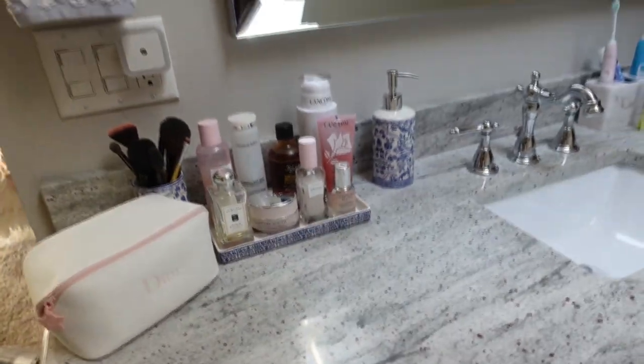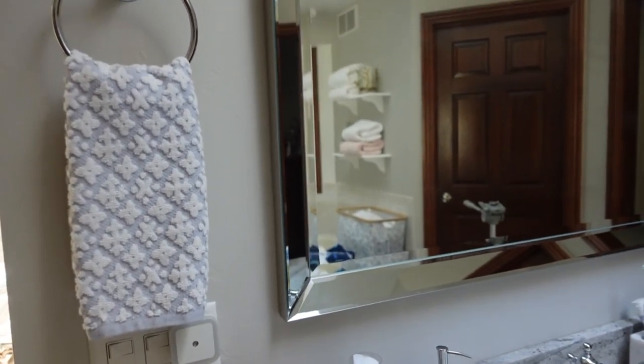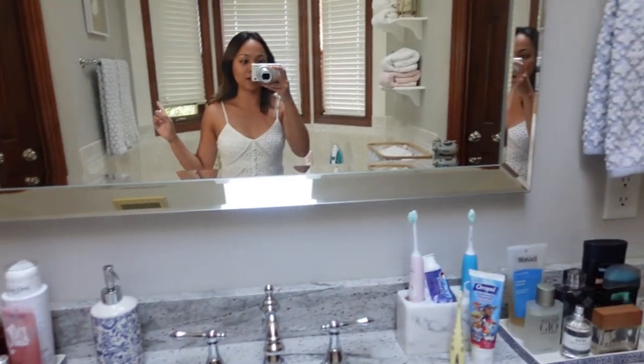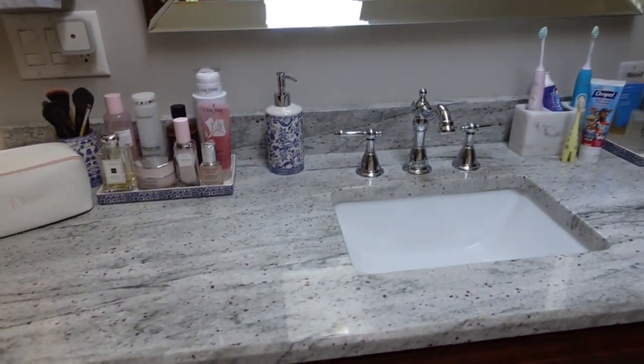I also love these towels — I got them last year or the year before from Target and I can't find them anywhere else. They don't have them anymore either — I wish I would have bought a few sets. You can see the big towels behind me. That is that for the bathroom. Super happy with my purchase.